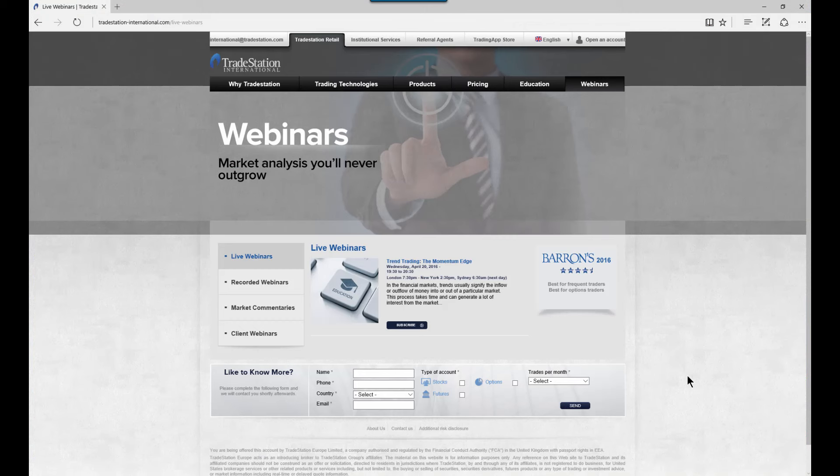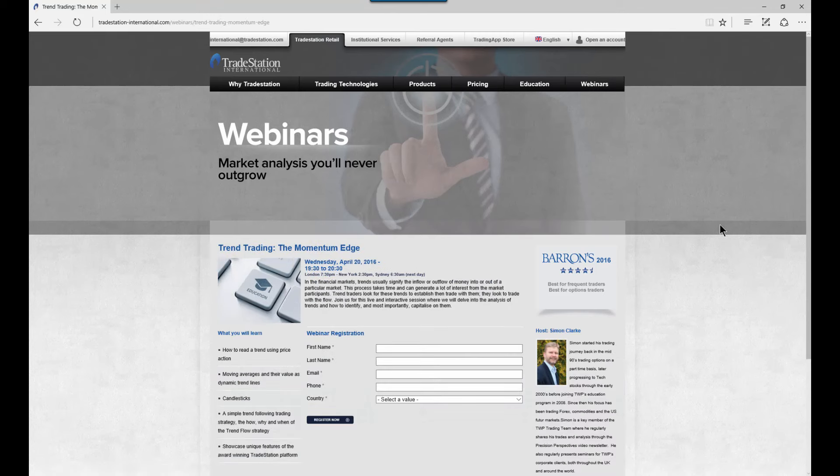Let me tell you about the webinar running this evening here at TradeStation. We've got Trend Trading the Momentum Edge. If you come across to the TradeStation International website, go to the webinars tab and you can see details of the webinar. We're looking at specific techniques to identify momentum in the markets and how we can use that as an edge to help with trading decisions. It's a one hour session, free of charge to join. All you need to do is navigate to the page, fill in your details, and you'll be sent a link to join the session later this evening.